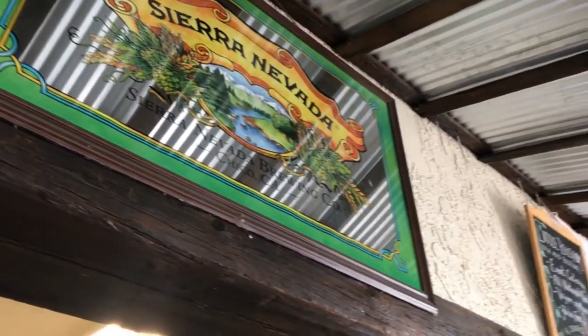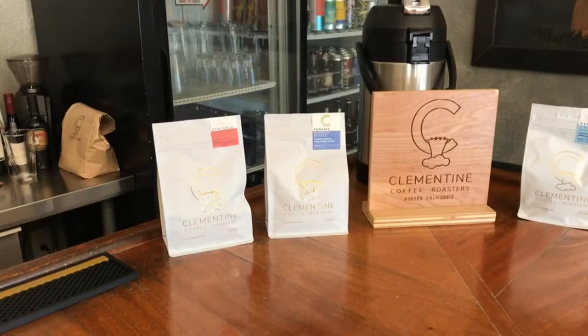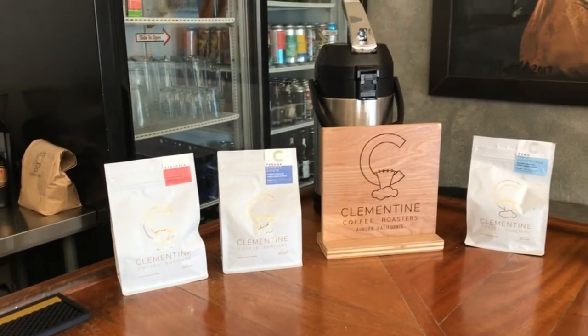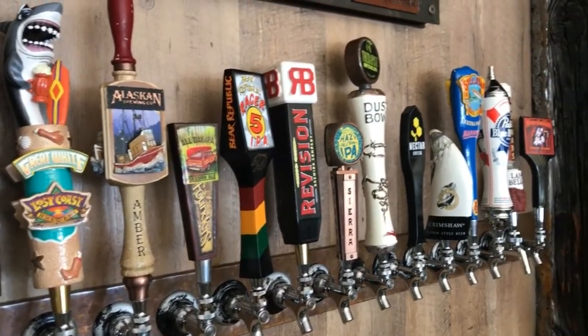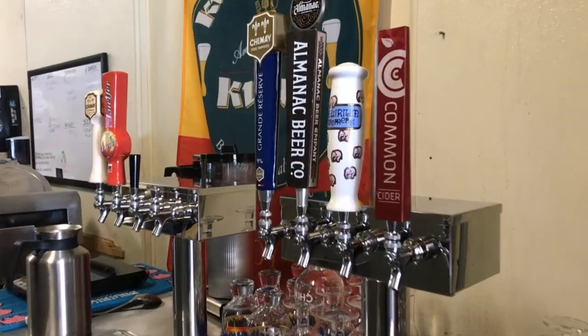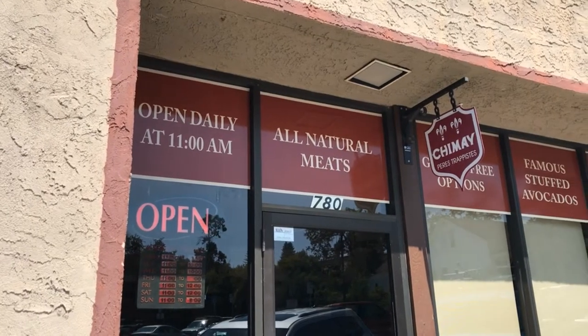We've got four different avocados for people to choose from. When we opened this place, we're predominantly West Coast craft. My life before Auburn — I was a beer broker, so I did marketing consultation for breweries, and some of those were Belgian breweries, and I would set up their distribution.